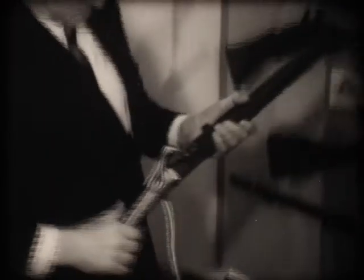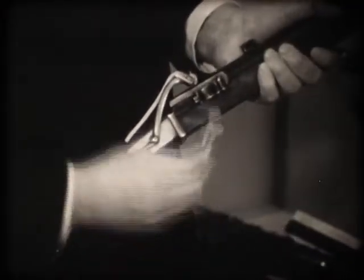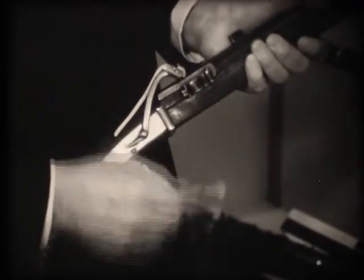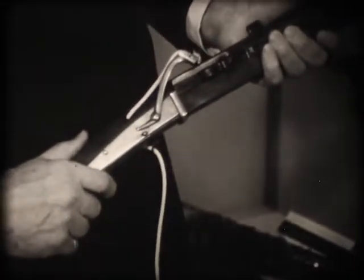One of the earliest types was the matchlock. Shooting was a major operation. You kept the long end of the cord burning, lit the other end, opened the powder pan, pulled the trigger, and half the time nothing happened except that flash in the pan we still talk about.